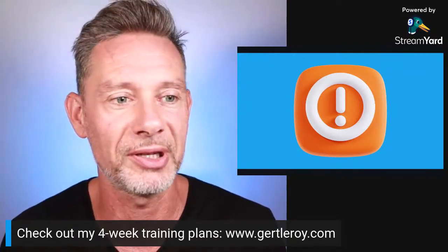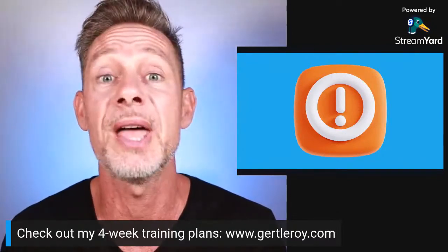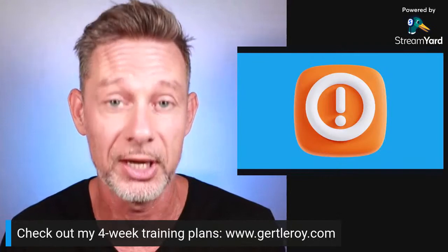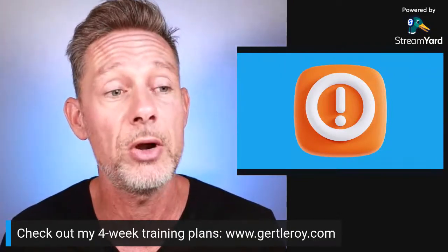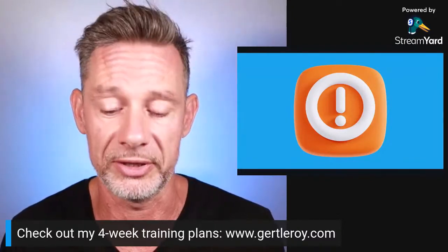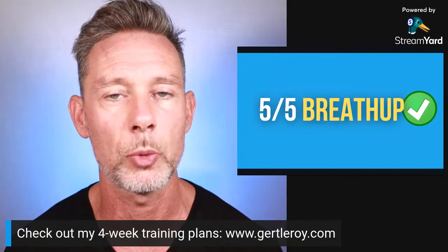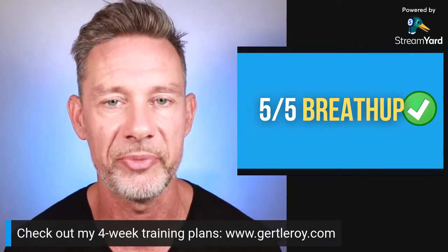You might have asked yourself: in freediving courses we always learn to never hyperventilate, but on social media posts when we follow certain influencers, we can see that they are actually hyperventilating for static apnea — not all of them, but some of them — and they are getting pretty good results with this. So what's the deal? Before I go into that, let's explain what this hyperventilation breathe up is. It is called a five-five breathe up.